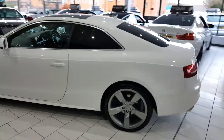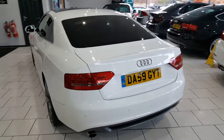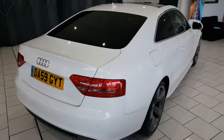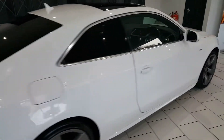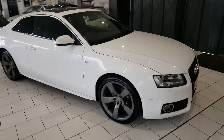Part exchange is available, and finance is available. Full details of all our finance packages can be found on our website with a handy payment calculator. For any further questions, please call our sales team on 01670 511 064.